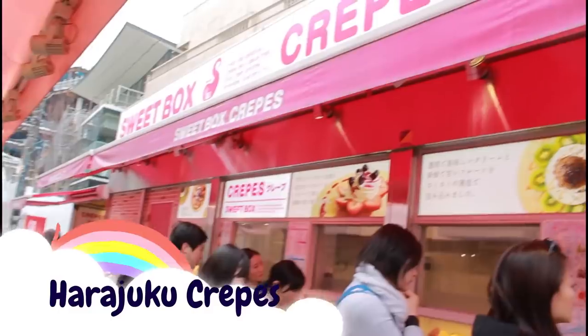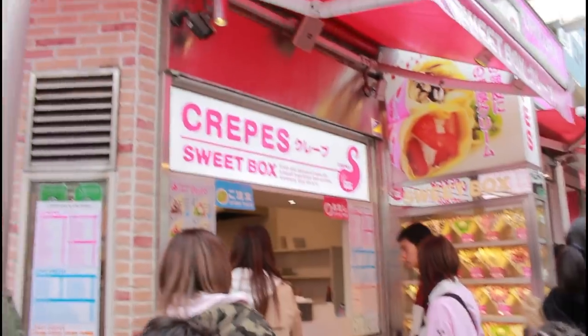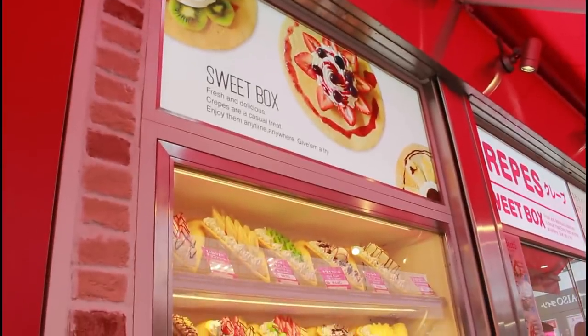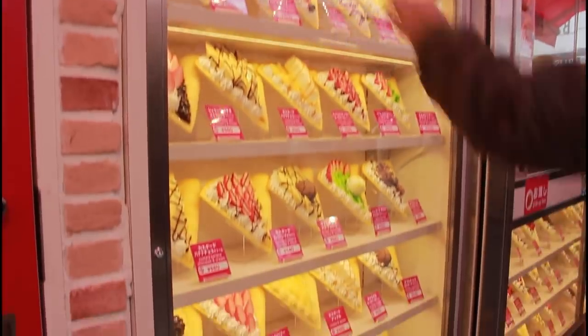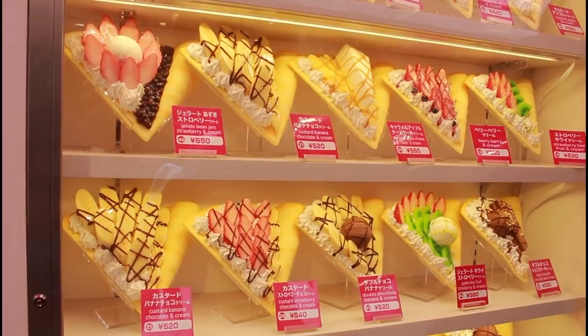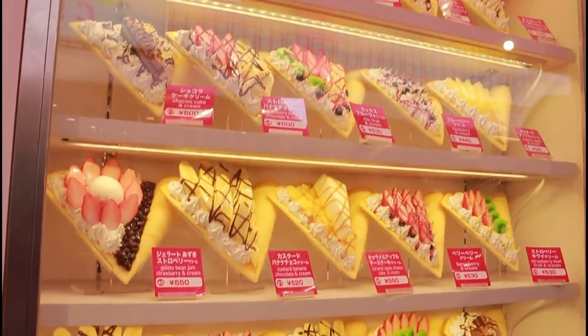Let's start with a classic, which is the Harajuku Crepe. I'm not sure if you know this or not, but Harajuku is actually famous for crepes. You can find them on pretty much any corner. Outside, you can see the typical Japanese display which shows the crepe unrolled, so you know exactly what you're getting.